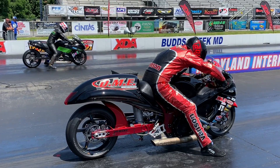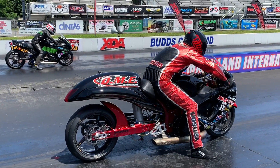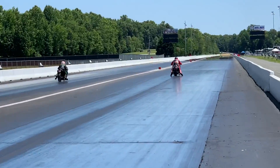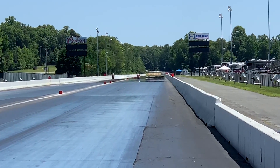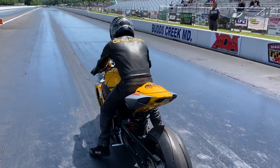First round of eliminations from the XDA Superbike Showdown — this is the DME Real Street class. We begin with Spencer Claycomb near lane, Luis Pernado far lane. Spencer first off the line, the Hayabusa. Luis giving chase, lifting that front wheel. Top end — the Suzuki Hayabusa gets there first. 8.11 at 182, takes out an 8.19.